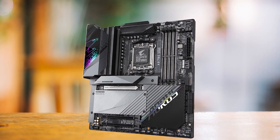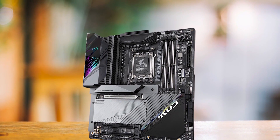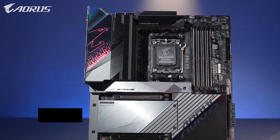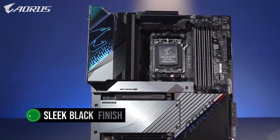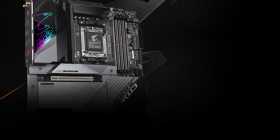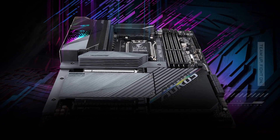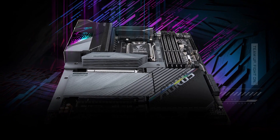Not only is the X670E Aorus Master a powerhouse in terms of performance, but it also boasts a stunning design with a sleek black finish on the PCB and captivating RGB effects on the I/O cover. It adds a touch of elegance to any build, making it a great choice for those who value aesthetics in addition to performance.